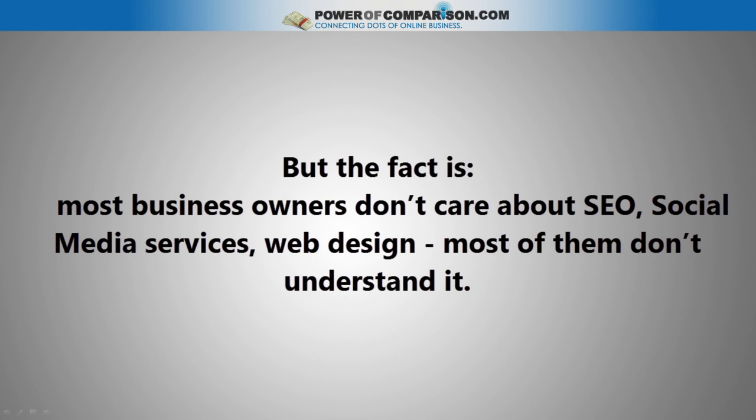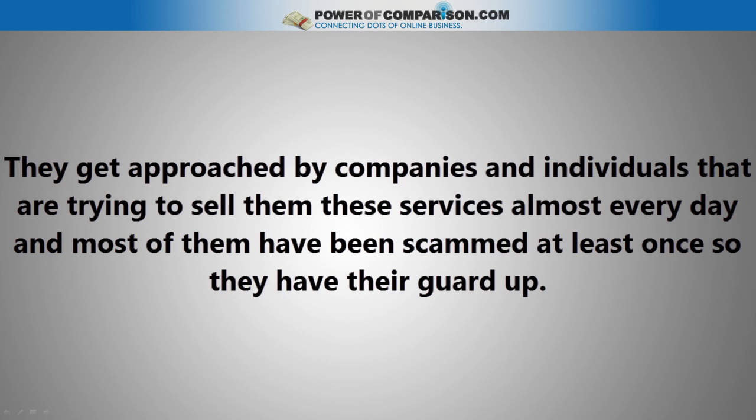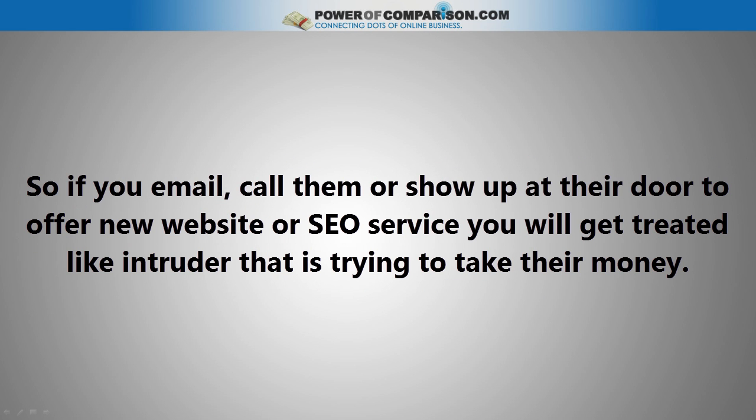But the fact is, most business owners don't care about SEO, social media services, or web design. Most of them don't understand it. They get approached by companies and individuals trying to sell them those services almost every day, and most of them have been scammed at least once, so they have their guard up. So if you email, call them up, or show up at their door to offer a new website or SEO service, you will be treated like an intruder that is trying to take their money.